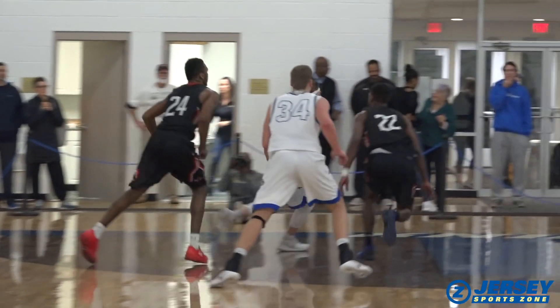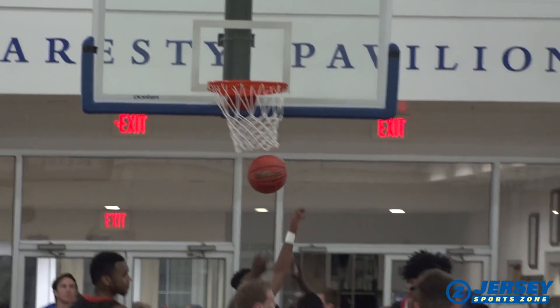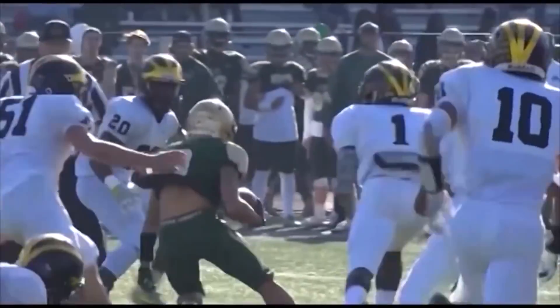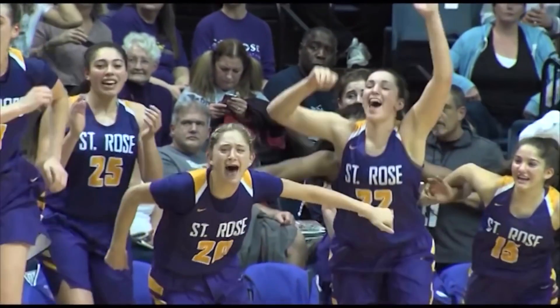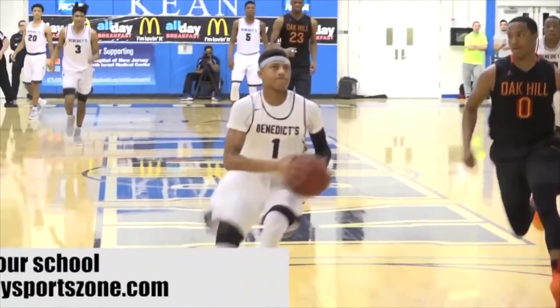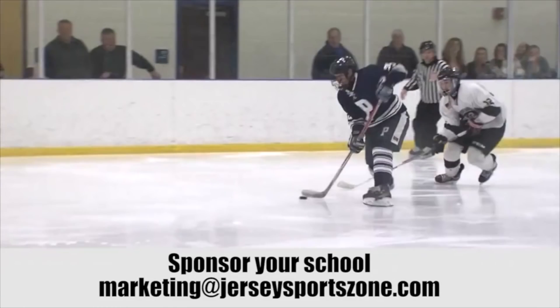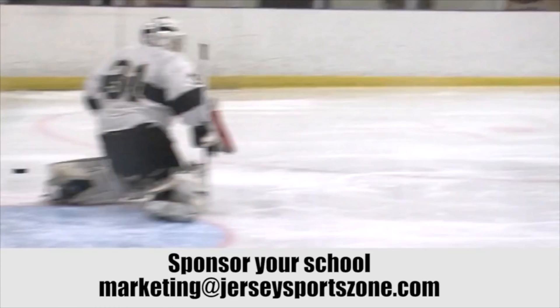Reporting from Gladstone, I'm Alex Lorenzo. Want to see highlights and features from your favorite school? Jersey SportsZone is entirely supported by our great sponsors. Email marketing at jerseysportszone.com to get your business in front of our loyal audience and highlights from your hometown.